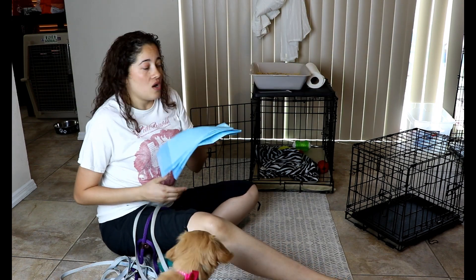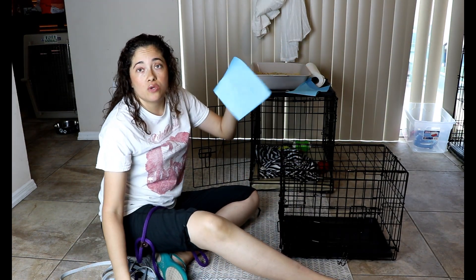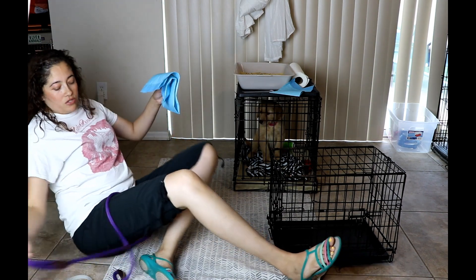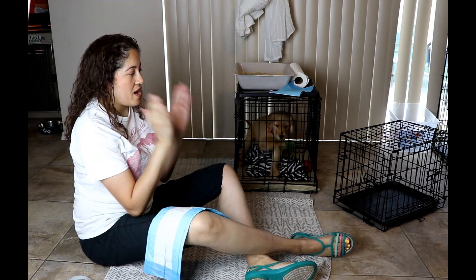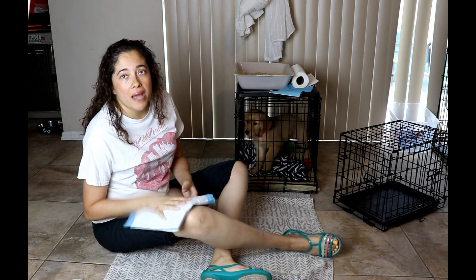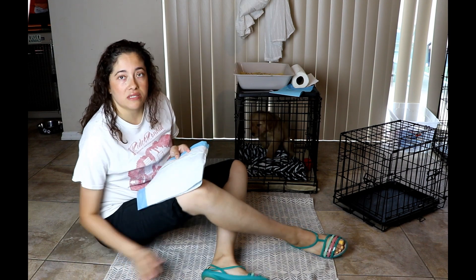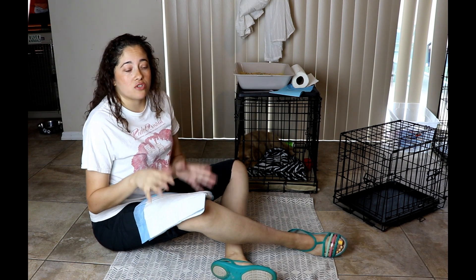The same thing goes with pads. They have these puppy apartments — part of it will be crate with a hole, and then a pad. What ends up happening is your puppy actually starts getting used to going to the bathroom in the kennel. Your puppy doesn't know how to differentiate a pad from, say, a pottery barn rug or a foot mat, and they're going to start going inside your house, especially if you're giving them too much freedom.